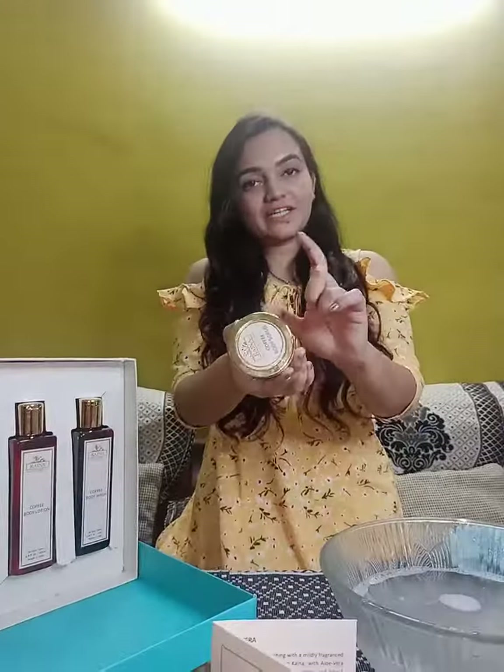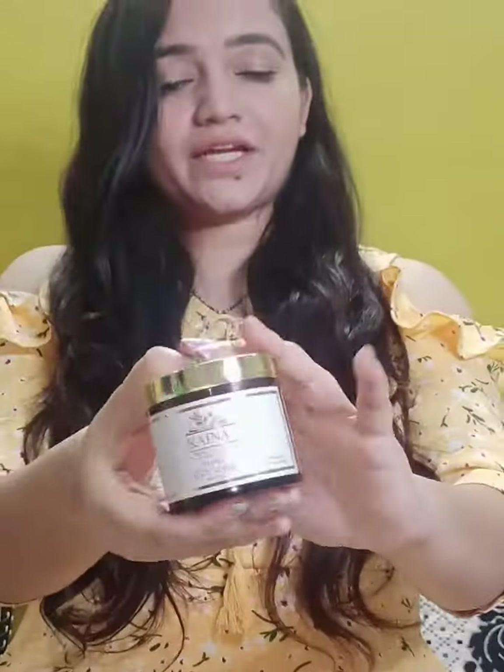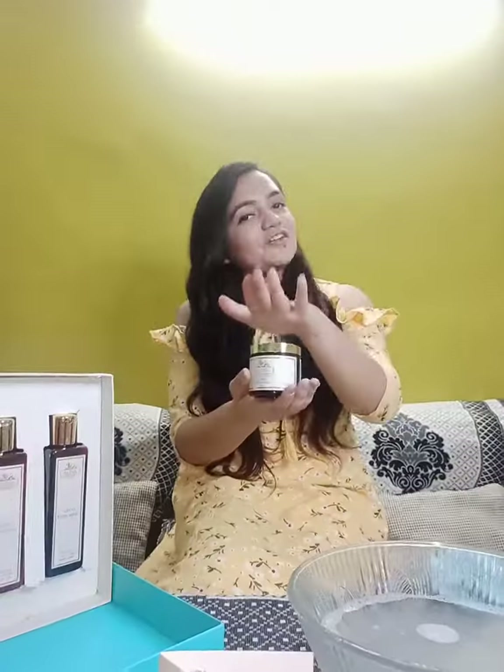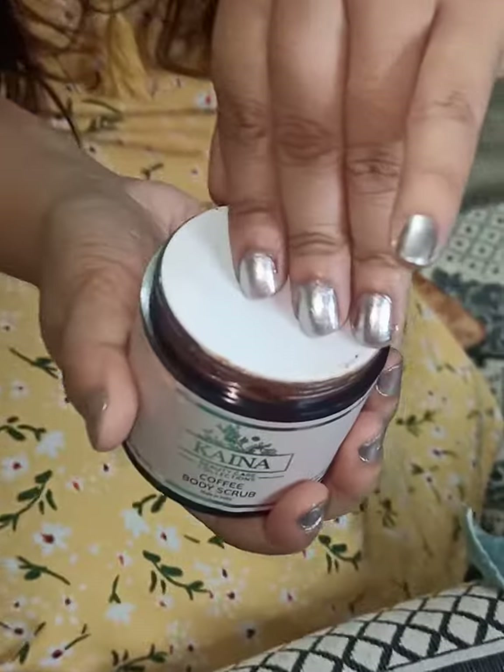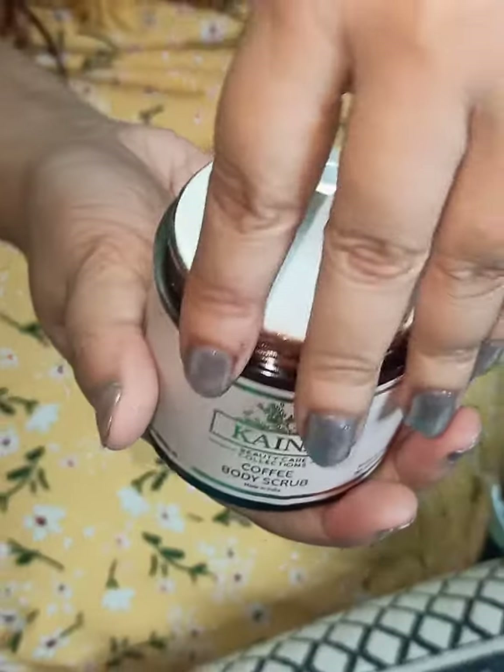Hello guys, I got a coffee scrub from Kainai Beauty Care collection. This is a very good product and it is 100% natural and it is suitable for all types of skin. Basically it is a coffee product so it has caffeine, antioxidant, and coconut oil.